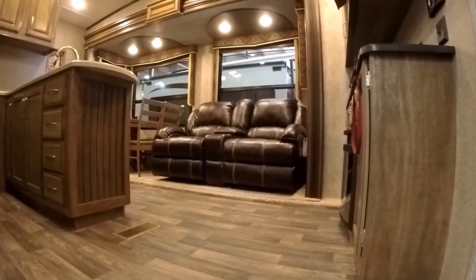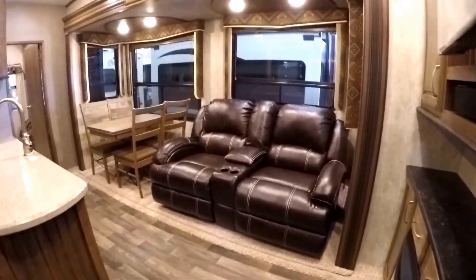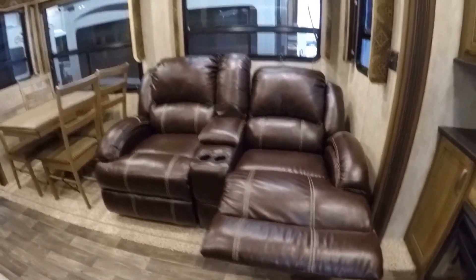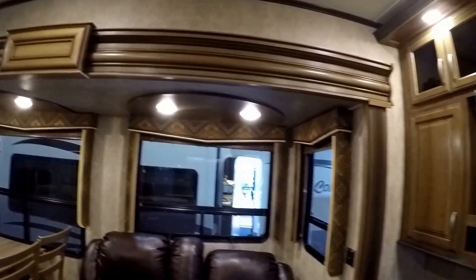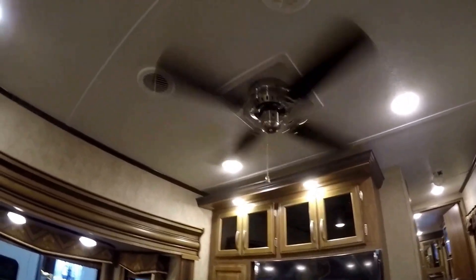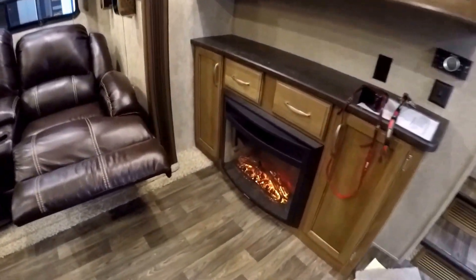As I walk in the door — it weighs 12,090 pounds. First thing we'll start out with is the nice couch, and there are two recliners on this couch. Nice ultra leather, nice big windows, nice window treatments. Nice large TV set. Ceiling fan up above, and a Fantastic fan with rain sensor right next to that.